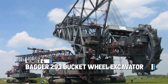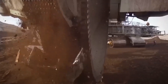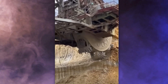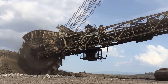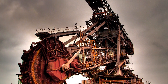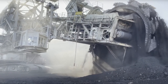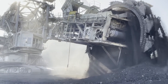At number 4, we introduce the Bagger 293 Bucket Wheel Excavator. This massive machine is the biggest excavator on earth and also the largest human-made land vehicle ever. It's 721 feet long — the length of two football fields — and as tall as a 310-foot building. This incredible machine from Germany can move about 100,000 big truckloads of dirt every day using its 20 spinning buckets.